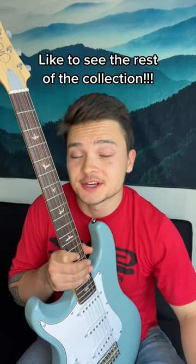And those are just my first three guitars. If you want to see the rest of them, like for part two, let me know if you have any questions, and have fun.